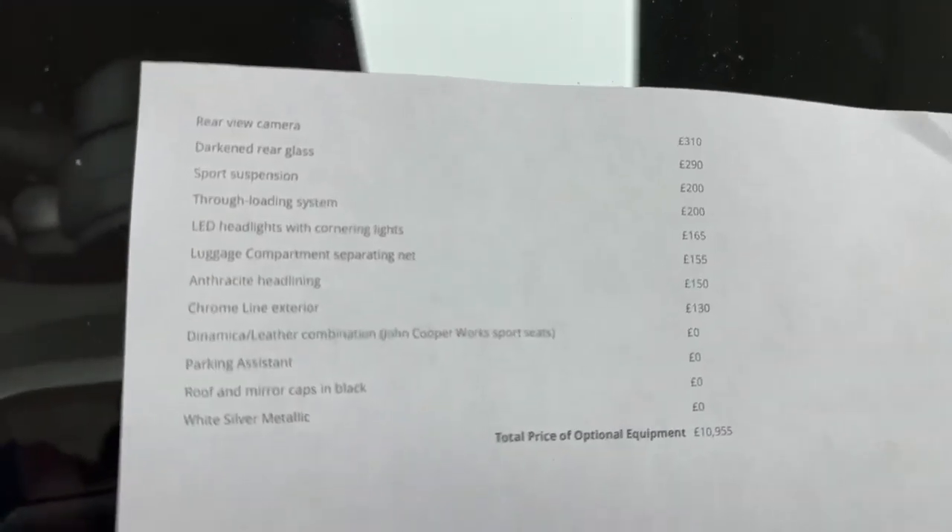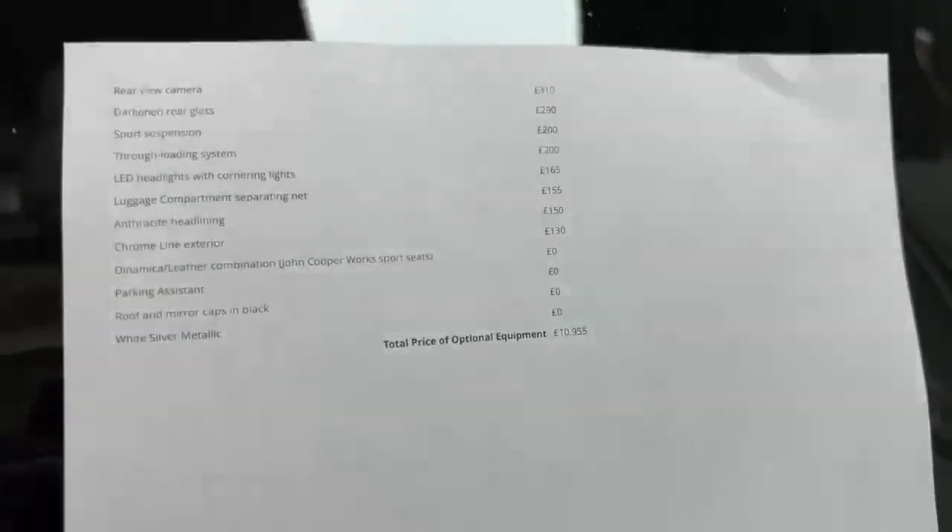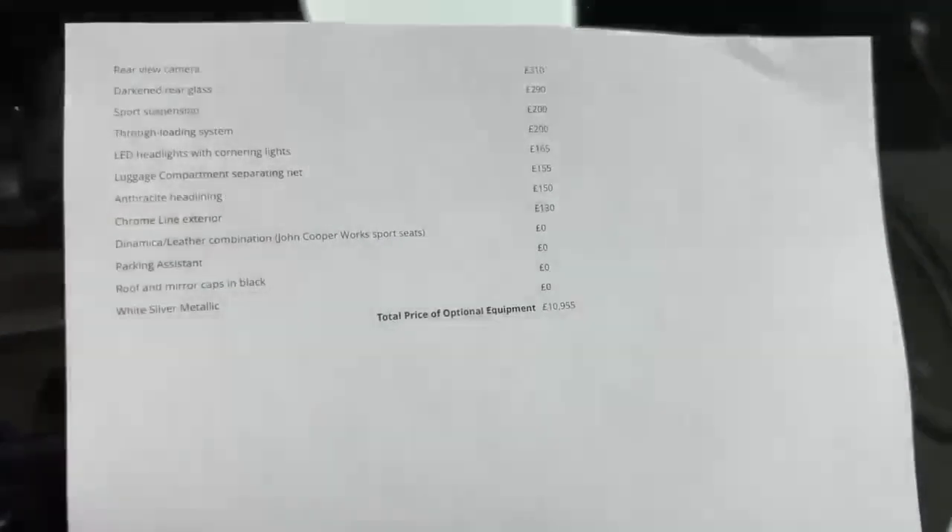And then if I flip the page over — rear camera and various other items — and you'll see just at the bottom there: total cost of options just under £11,000. So pause it to read the spec and that should tell you all about it.